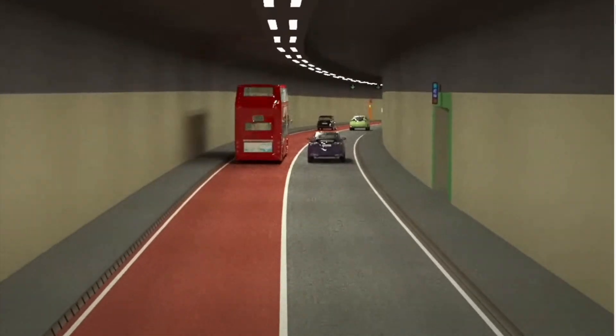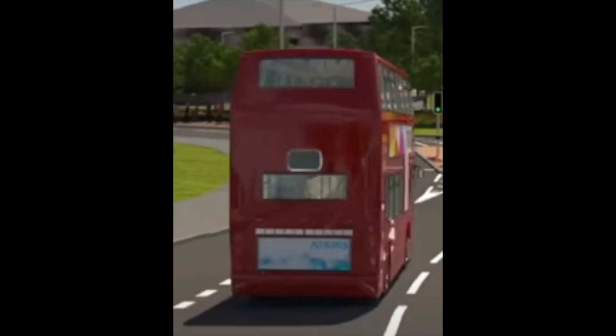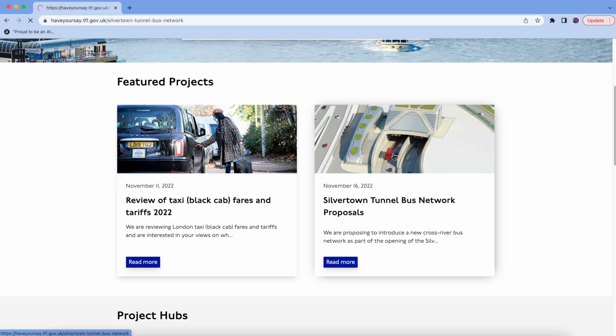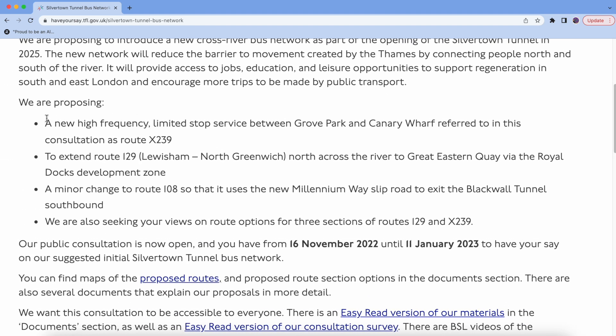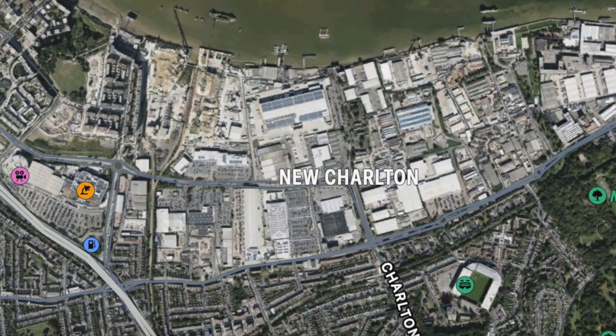If you watched this video you will probably notice that there are buses literally all over the place and you are probably wondering why. Well the answer is very simple — three different things are being proposed by TFL. The first is a new high frequency limited stop service between Grove Park and Canary Wharf, referred to in this consultation as Route X239. This would connect the two parts of London north and south of the River Thames.